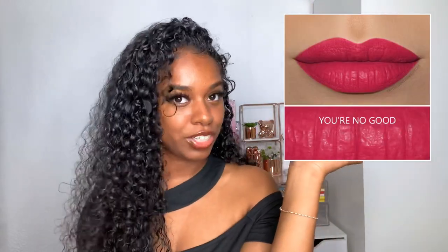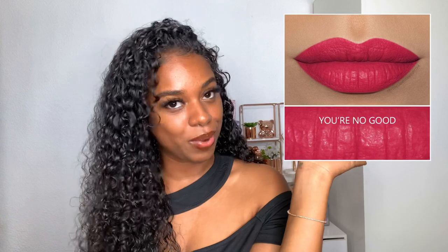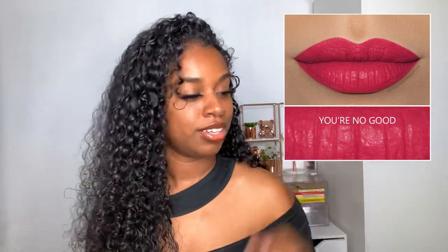The next lippy is this NARS Power Matte Lip Pigment in the shade You're No Good, and I'll try to insert a picture of what it looks like so I don't have to open it up.